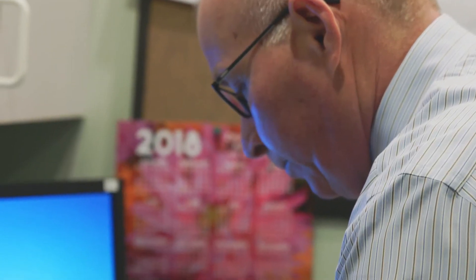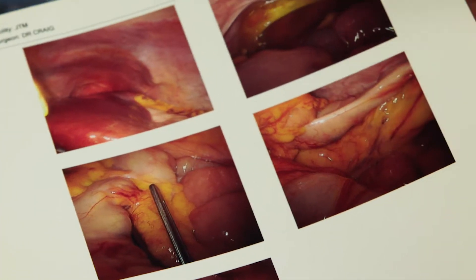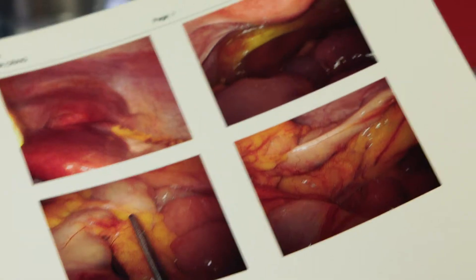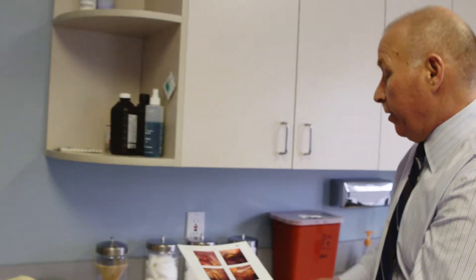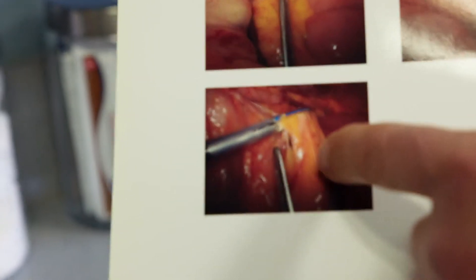Minimally invasive surgery started to become more widespread about 20 years ago as the younger generation embraced this technology. With the camera, we're able to find an area like that — we put a camera in through a little incision about 10 millimeters in diameter. By doing the surgery through smaller incisions, the patients have much less post-operative pain and they recover that much quicker.